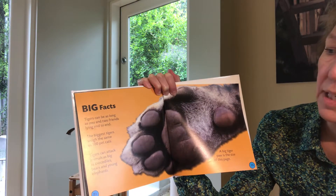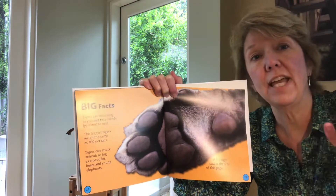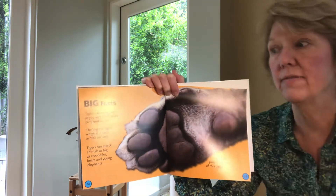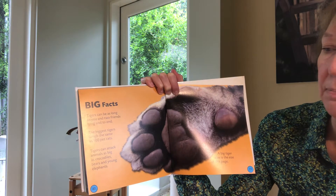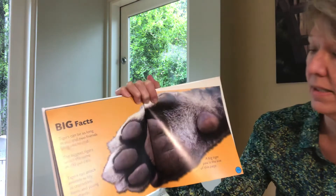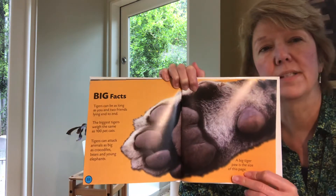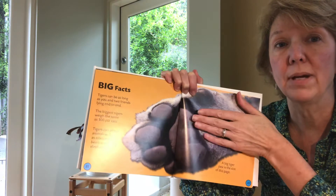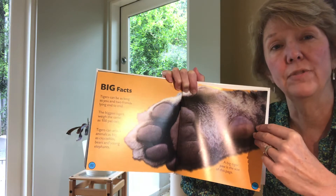The biggest tigers weigh the same as 100 pet cats. So if you put a tiger on one side of a scale, you'd have to put 100 cats on the other side to make it even. Tigers can attack animals as big as crocodiles, bears, and young elephants. A big tiger paw is the size of this page — I have pretty big hands and that's way bigger than my hand. So that would be very helpful with them hunting, wouldn't it?